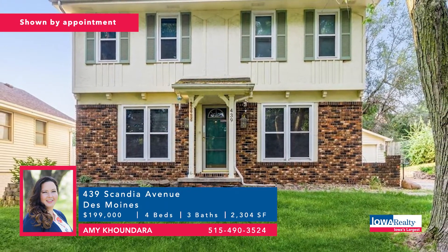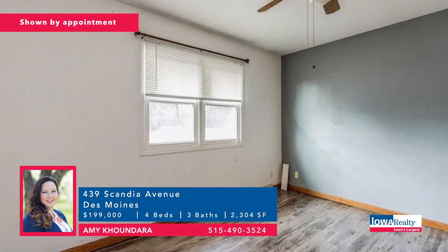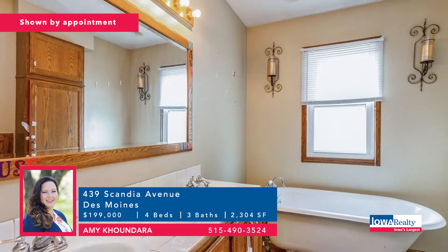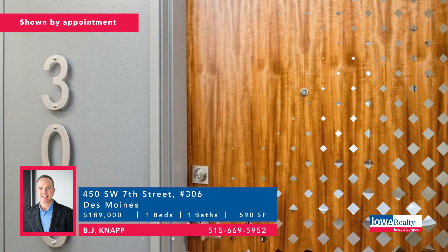Amy Kundara with a nice neighborhood — four bedrooms and three baths. This home needs a little TLC, frankly, but it's priced right, and with some cosmetic updates you'll build some equity. Big kitchen, lower level recently finished. Price: $199,000.